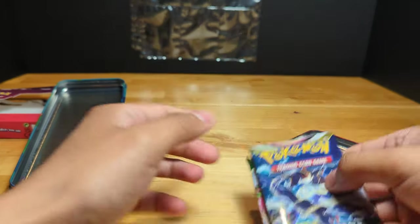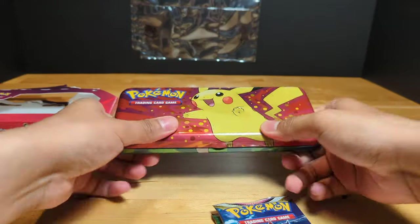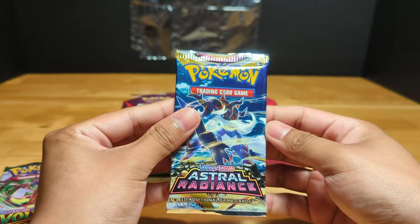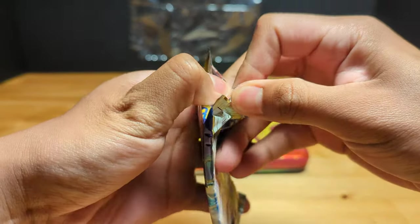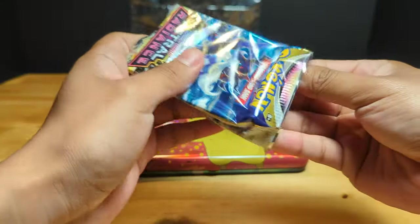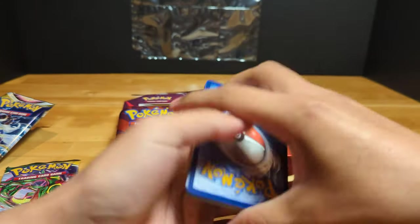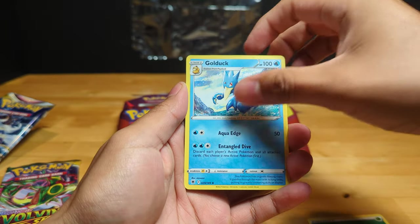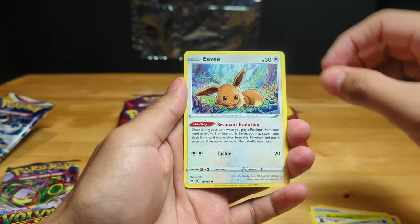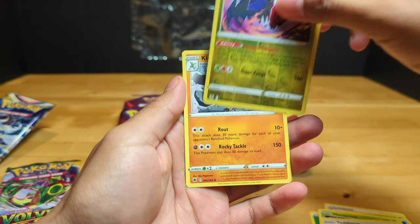Not bad — the most recent two packs, so this is fairly new. Starting off with the Astro Radiance. I've been opening a lot of these recently, the newest pack. Got Energy, Golduck, Super Effective Glasses, Barboach, Cypher, Eevee — and nothing.